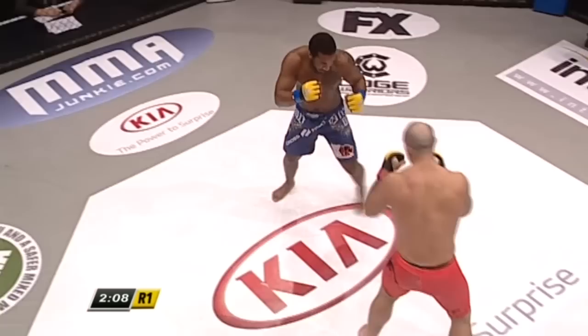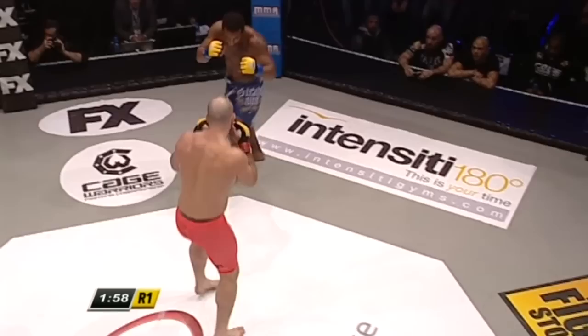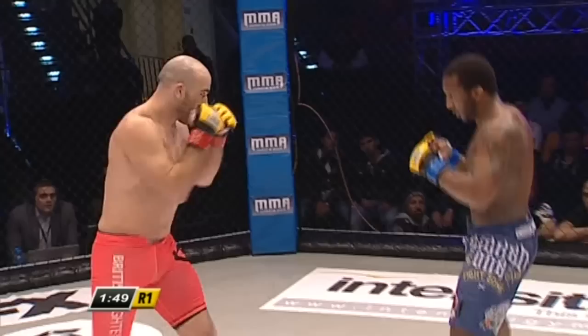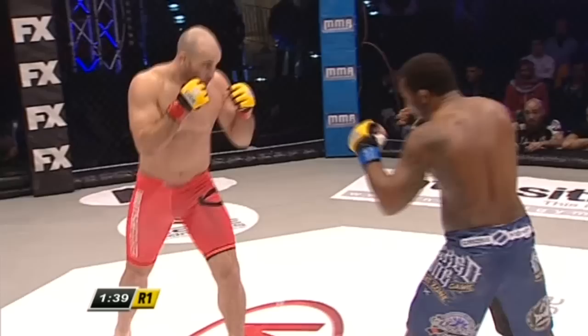A very measured start from both these guys — a few brief moments of explosion, but still feeling each other out. We often see in Thai boxing and boxing the first round used as a feeling-out process, and that's certainly what we're seeing here in this first of three five-minute rounds. Sac being aggressive but not as accurate as Jack Mason so far in this one. Already, Jack Mason's strikes look a lot straighter than we've seen in some of his previous encounters — really firing that right hand out.